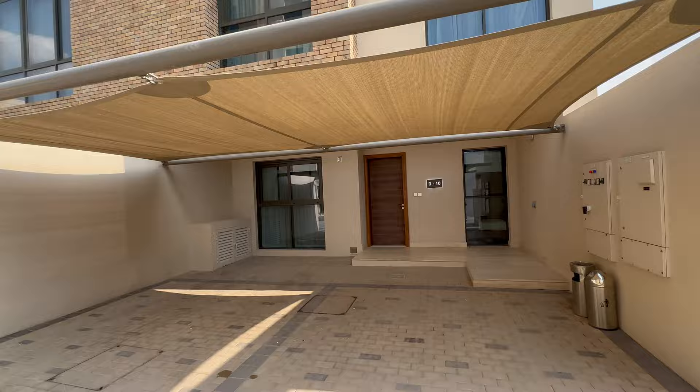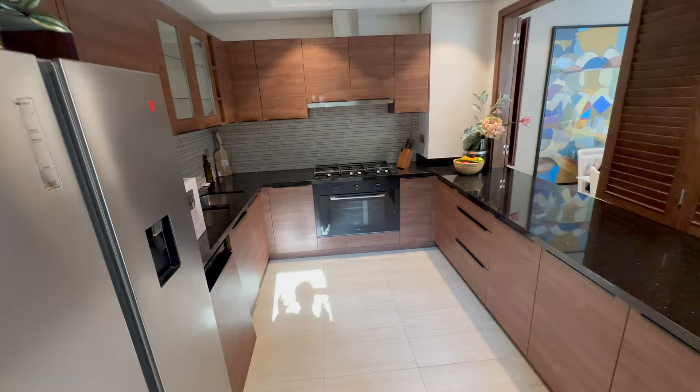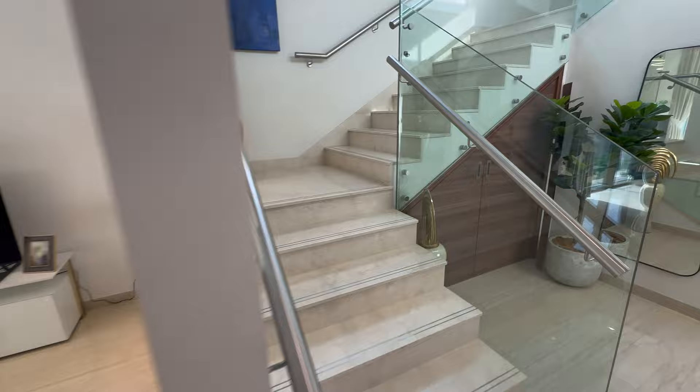Now I'll show you the four-bedroom townhouse. As we enter, on the right side we have a maid's room. We have one guest bedroom on the left with the bathroom. We have storage under the staircase. Here is the kitchen — semi-closed kitchen, you can use these windows to close it. This is the living and dining area with exit to the backyard.